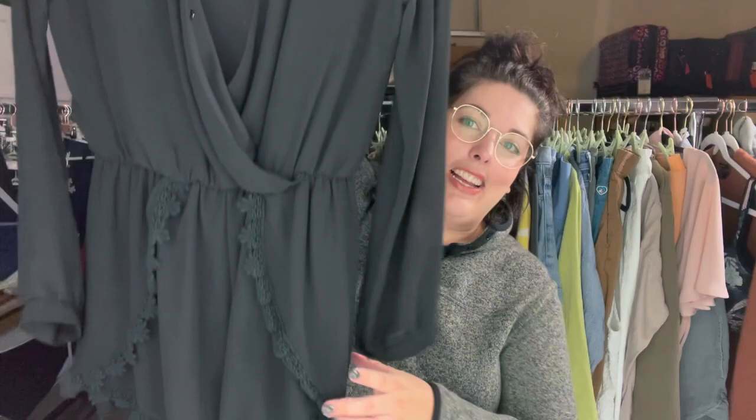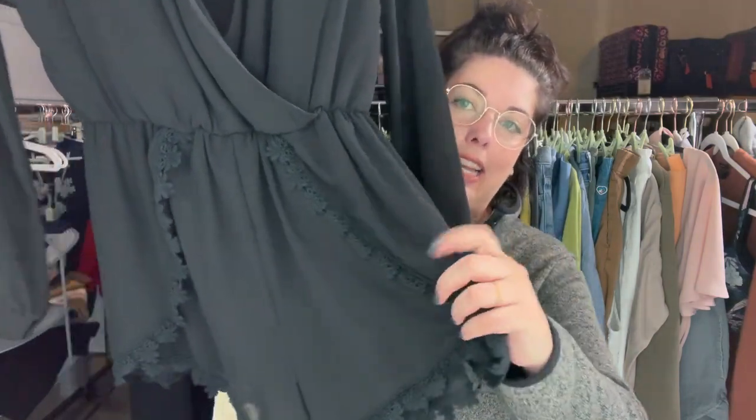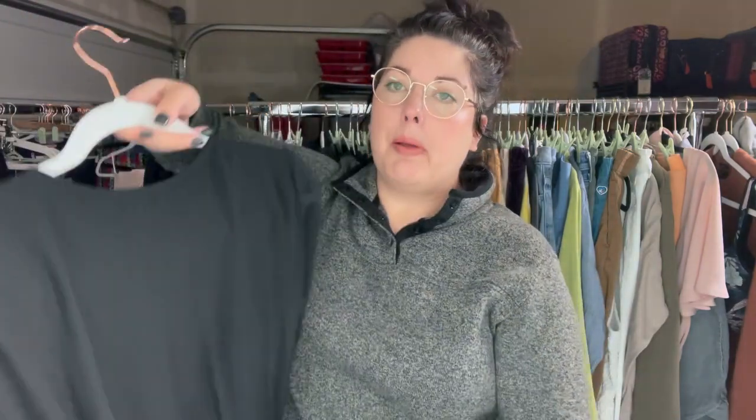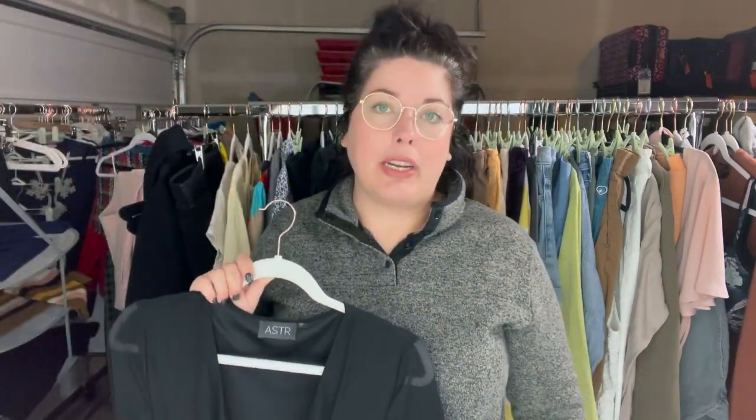This is a cute little fancy romper with some lace trim detail, long sleeve, kind of a surplus wrap front with a snap. I'm not telling you to go run out and get this brand. Some of their pieces do have an amazing sell-through rate and good comp prices, but this I'm going to list for around $20.